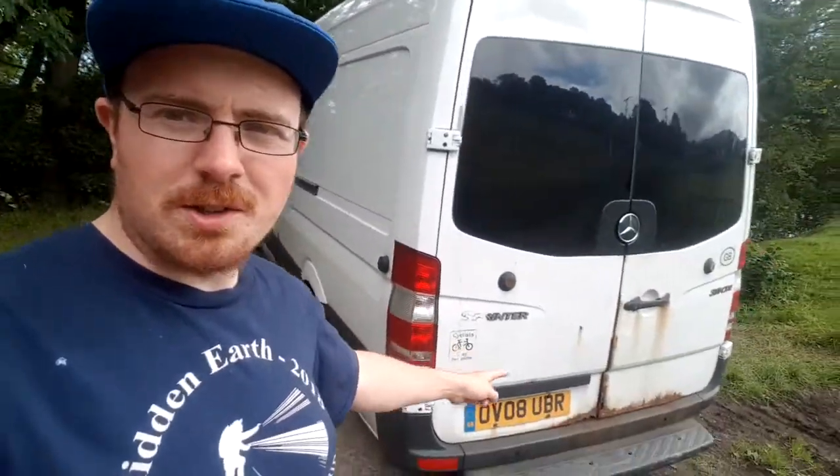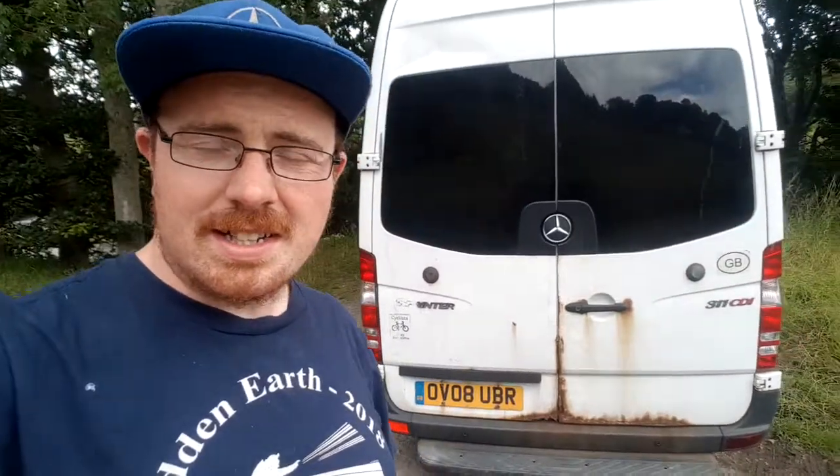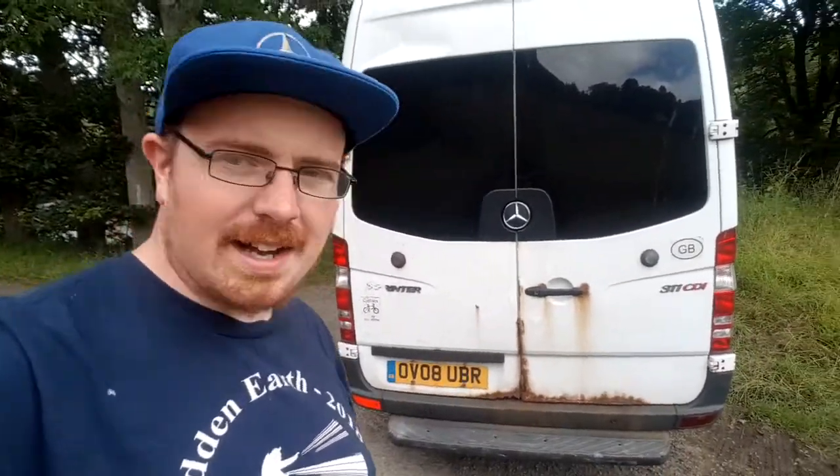I'm struggling with rust a little bit on the back. I'm not quite sure whether I'm going to replace the doors, because that's a lot of money, or just leave them and think about the lifespan of the van. I think it will probably go to 300,000 miles, but much more? I don't know. It's one of those things where I'm not sure what the trade-offs are.